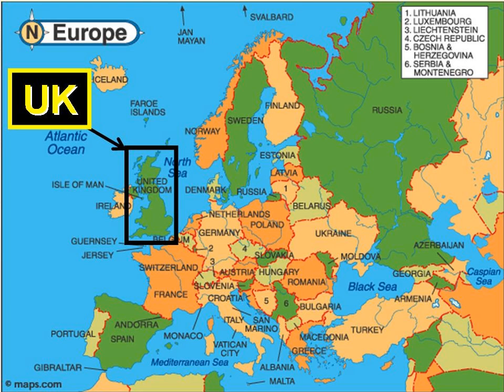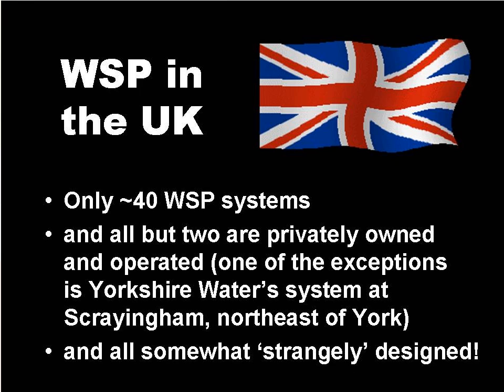Now we will move on to waste stabilisation ponds in the UK. There are only around 40 waste stabilisation ponds in the UK, and all but two are privately owned. The UK water companies do not use waste stabilisation ponds for wastewater treatment unless they are specifically requested by the landowner.